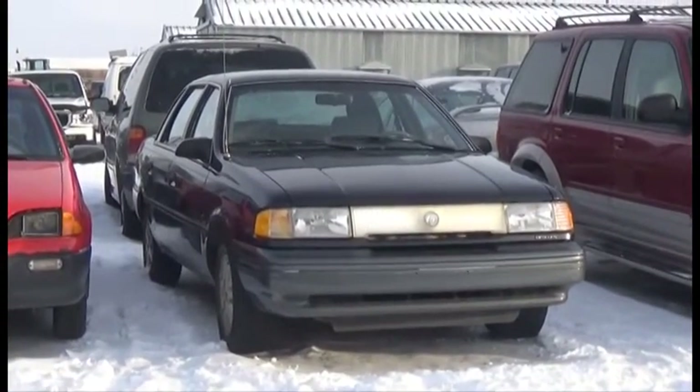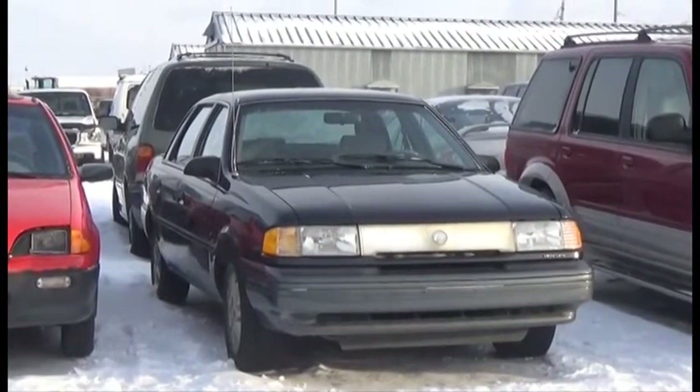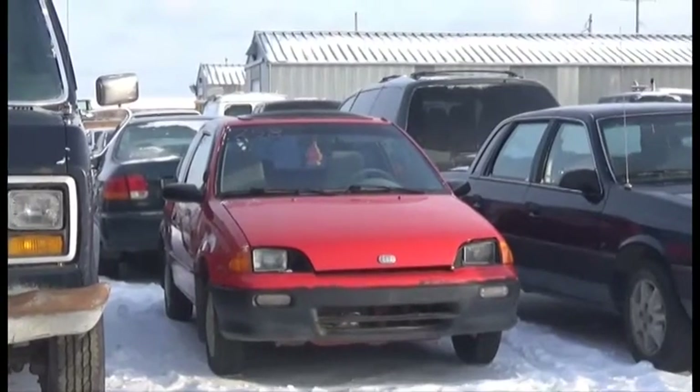V6, Auto, Loaded, it's active, 175K. Lot number 258 is the 92 Geo Metro, Auto, Sunroof, and it's active.